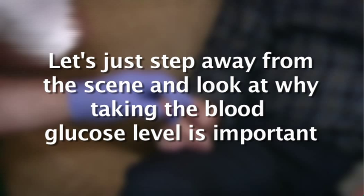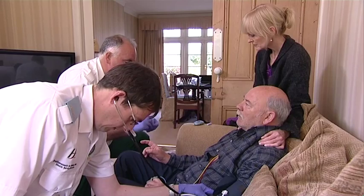Taking the blood glucose level is important because low blood sugar or hypoglycemia can manifest as what looks like a stroke — a patient can appear paralysed on one side. If a hypoglycemic episode is identified, intravenous glucose can abolish the symptoms dramatically. This is critically important to recognise so that the correct treatment is given.